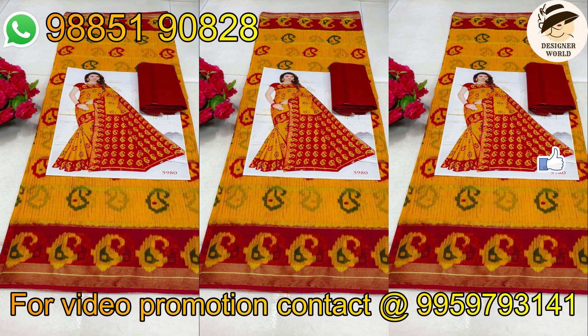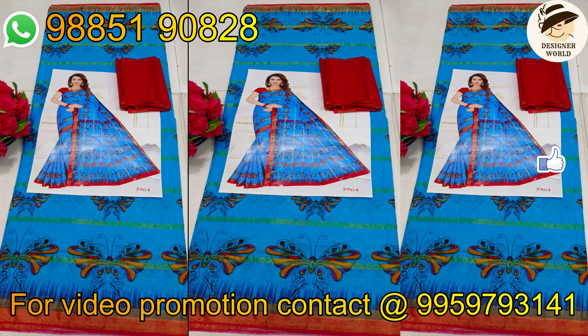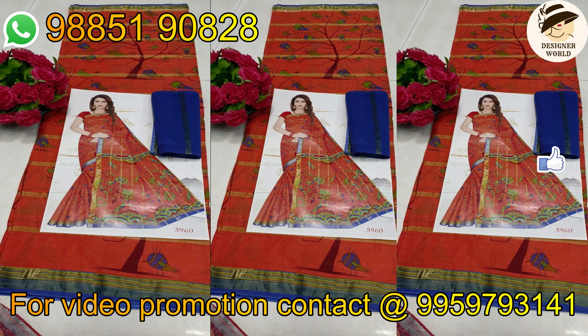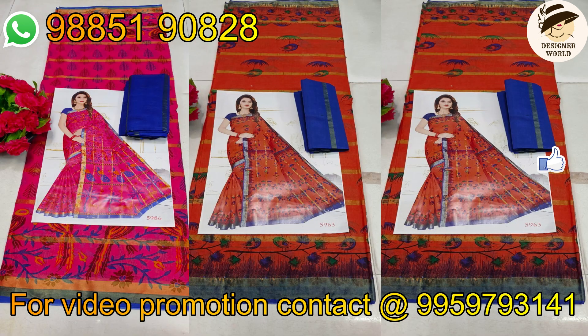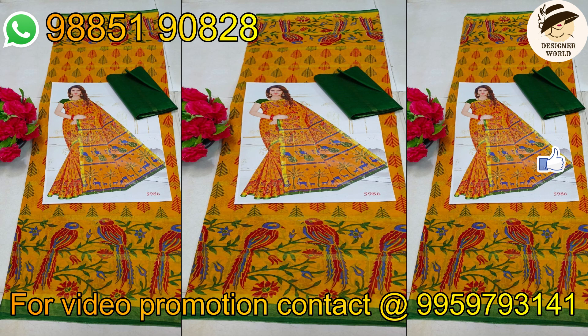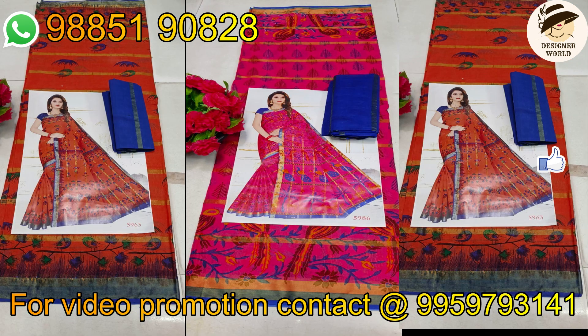The price of the cotton sari is 350 rupees in the cut-piece center. The screen fine numbers are displayed on the WhatsApp number. Availability is confirmed. The wholesale price is for a single sari. The price is a single price.